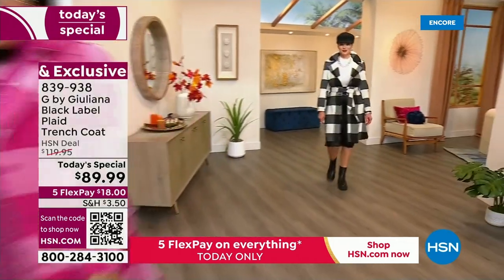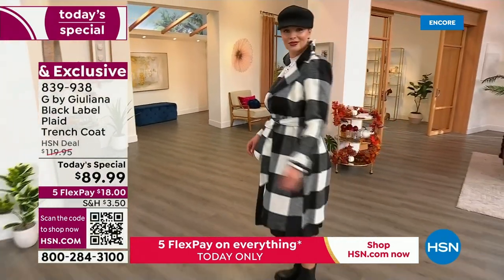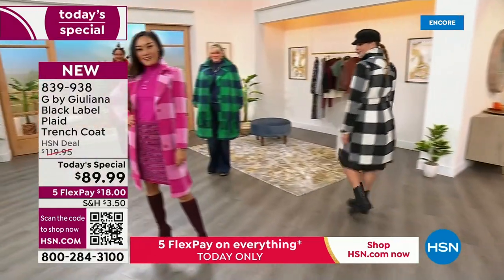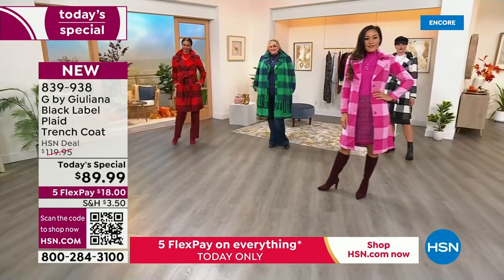I showed you those pink boots from last hour. I ran on the set with your pink and said, oh my gosh, if you picked up the boots we had last hour, you've got to buy the jacket to go with it. And then we have a really cool red combo that Victoria is wearing, plus your classic black combo that you just can't get wrong.